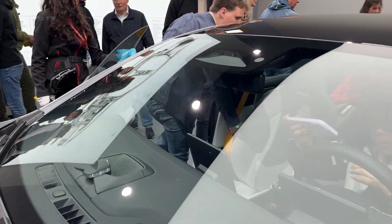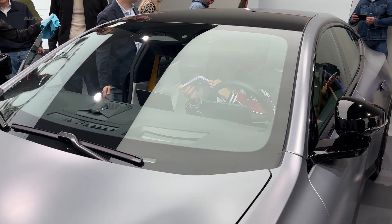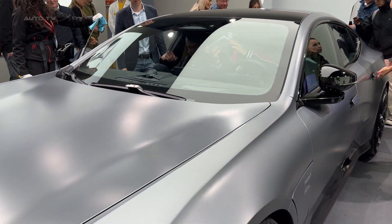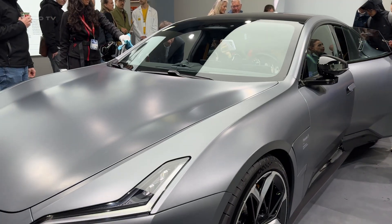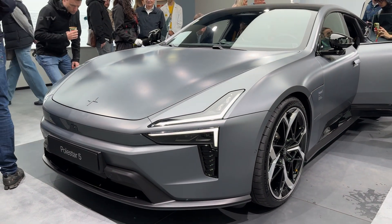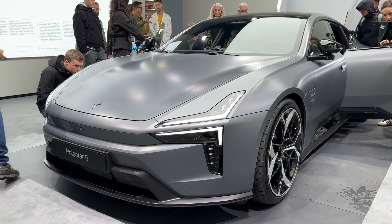At 5,600 pounds, it's no lightweight, but for an EV this size, that's actually impressive. The numbers are absolutely insane. In performance trim, we're talking 884 horsepower and 749 pound-feet of torque from dual motors, 0-60 in just 3.1 seconds.